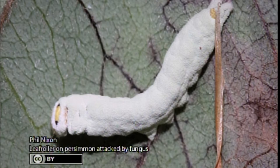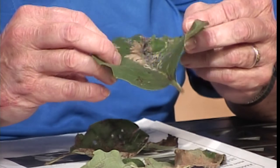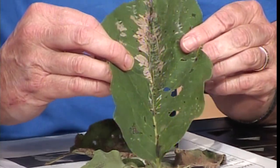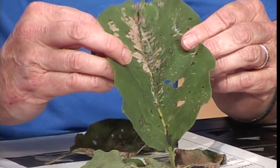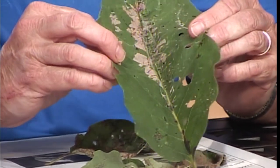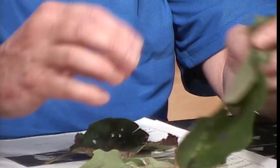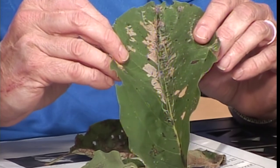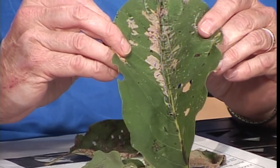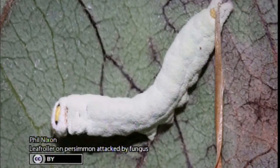The resident of this particular one was here earlier today but I don't know where it went. I did make a photograph of it — it's essentially a little green caterpillar only about a half inch long. It will live in there. This happens to be on persimmon, but there are leaf rollers that occur on all different kinds of trees and shrubs.